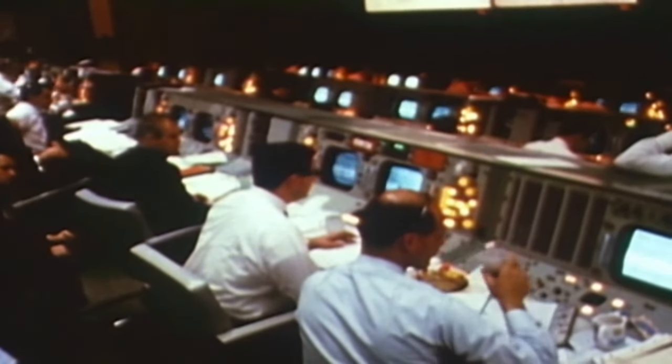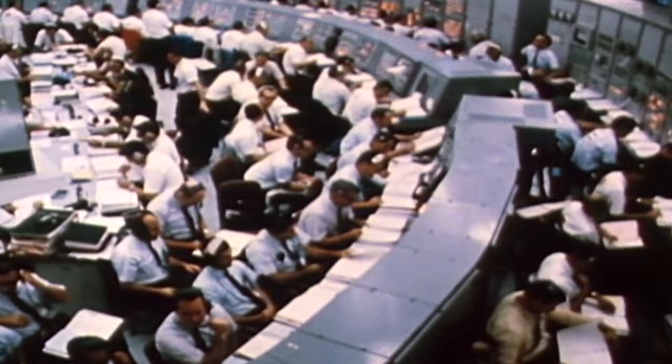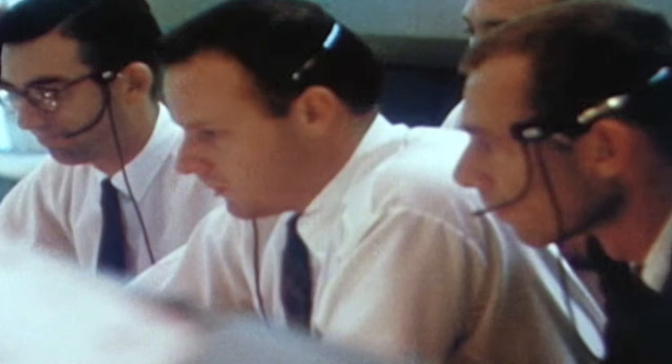On January the 22nd, 1968, the two-stage Saturn 1B stood fuelled and waiting on Cape Canaveral pad 37B.